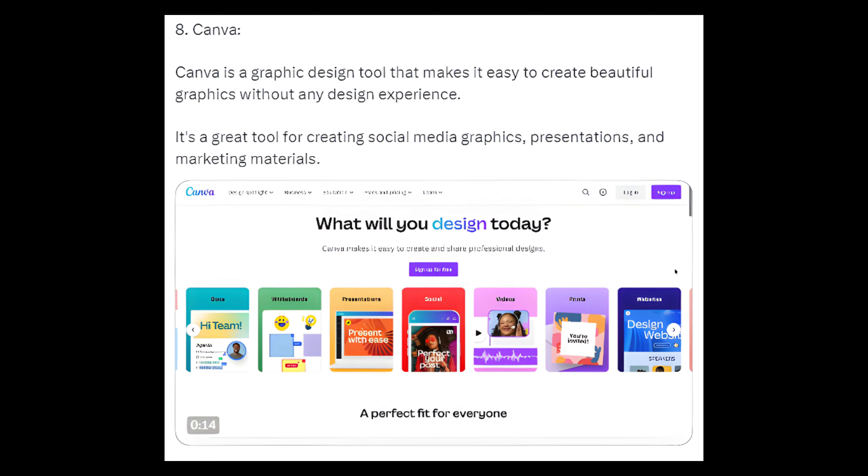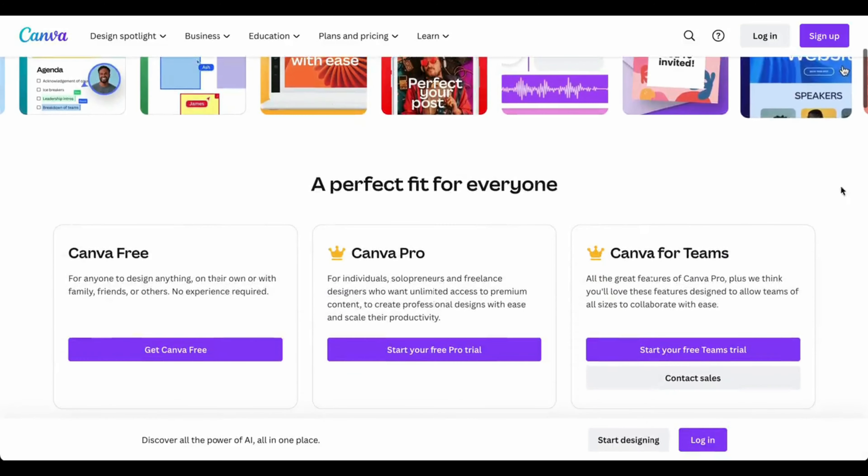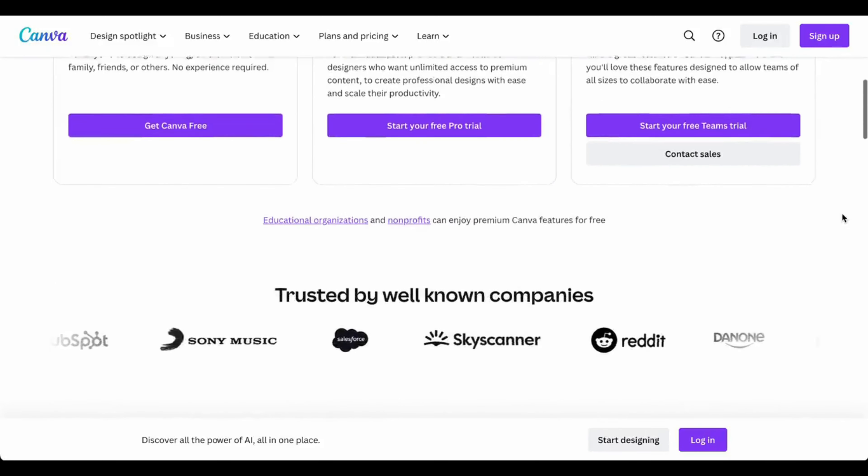8. Canva — Canva is a graphic design tool that makes it easy to create beautiful graphics without any design experience. It's a great tool for creating social media graphics, presentations, and marketing materials.